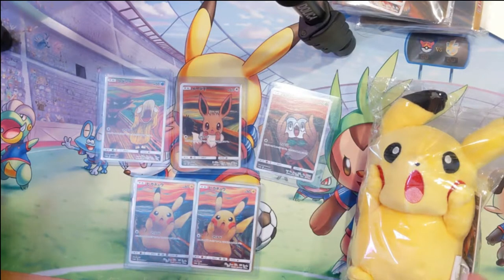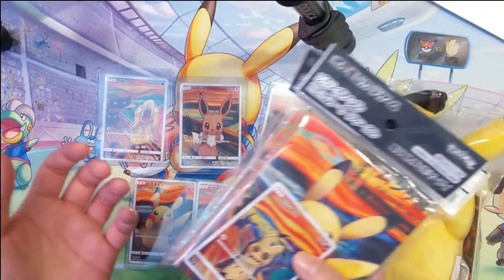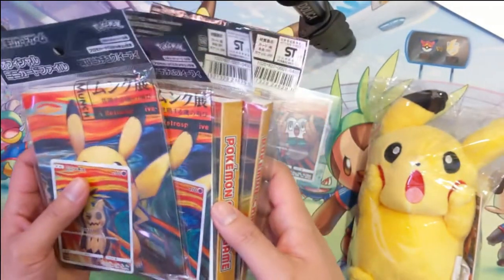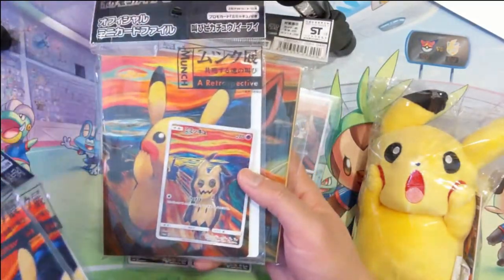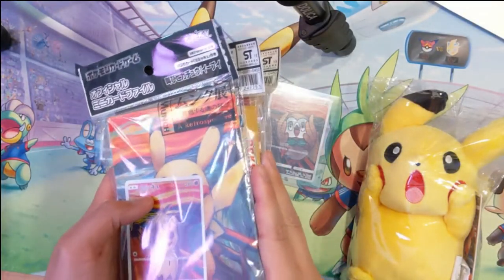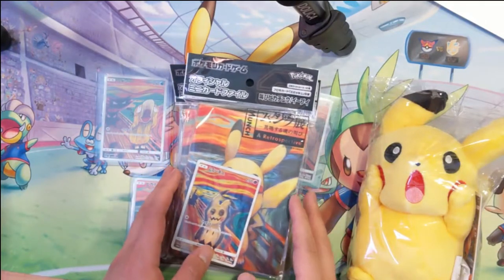There are actually five Scream cards, and the last one is a Mimikyu card which was distributed very differently. The only way you could get the Mimikyu card was that they were sold at Pokémon Centers with these folio portfolios — just like little binders. When you bought one it came with the Mimikyu card, and they were only like 490 yen, less than 500 yen, so maybe six or seven dollars — pretty cheap.